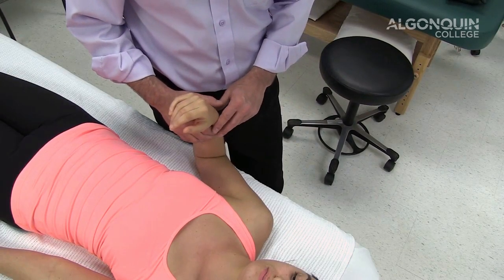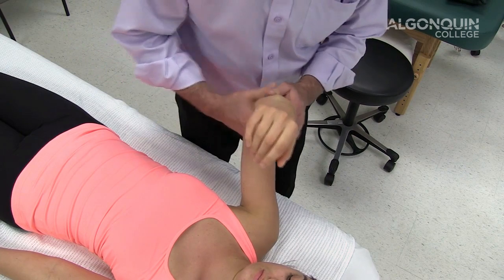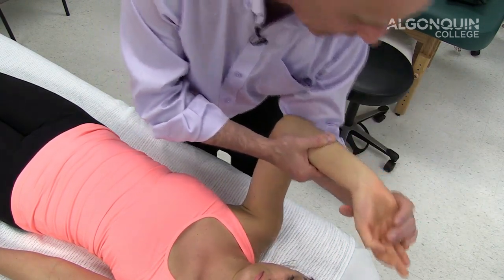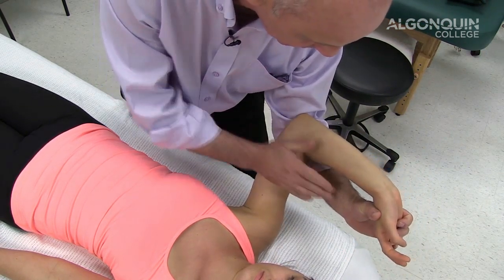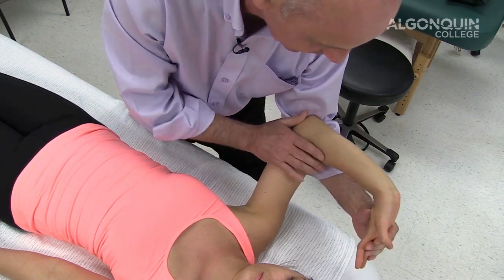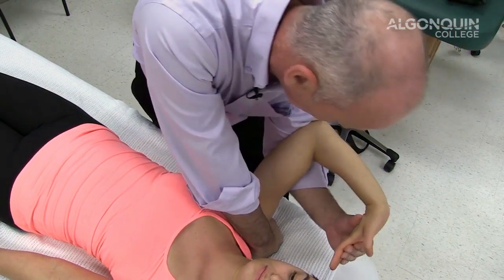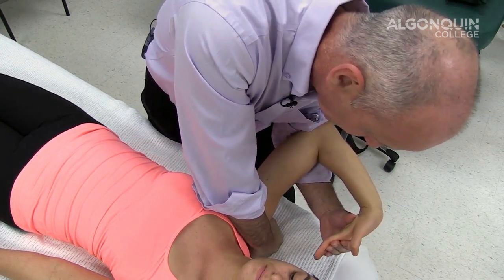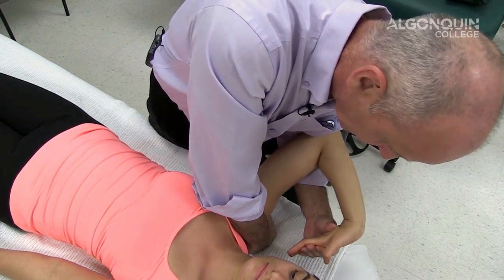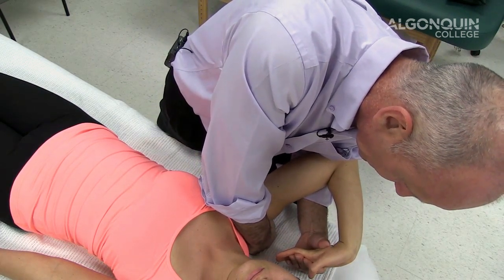We're going to do ULTT4 for the ulnar nerve — there's a little trick here. I bring Megan's wrist up, take my left hand and let her arm rest on my forearm, with her wrist extended and fingers flared a little bit. I come up, depress the shoulder down, hold that, and bring the fingers up towards the ear while making sure I'm depressing the shoulder. When she slowly laterally flexes, I can feel a real strong pull there.